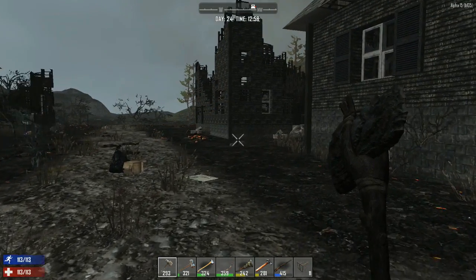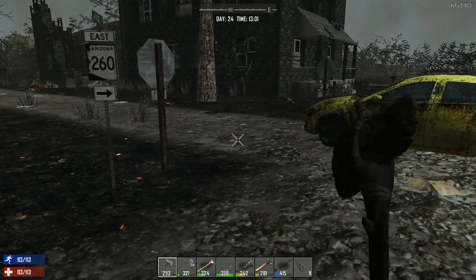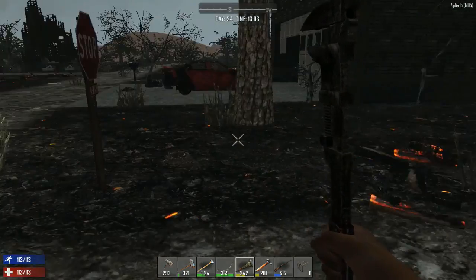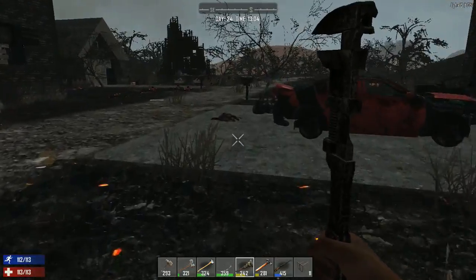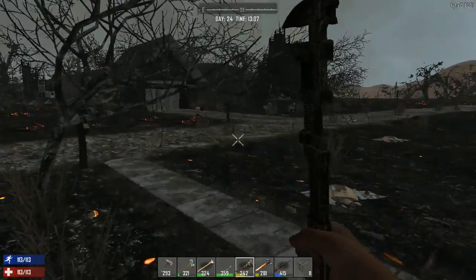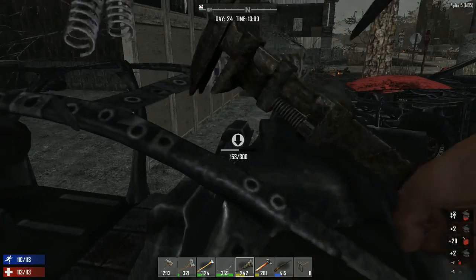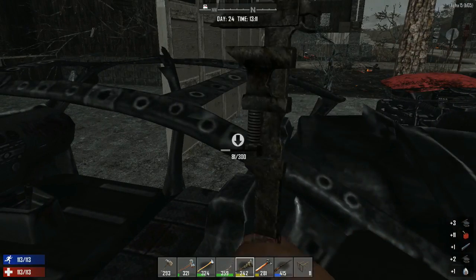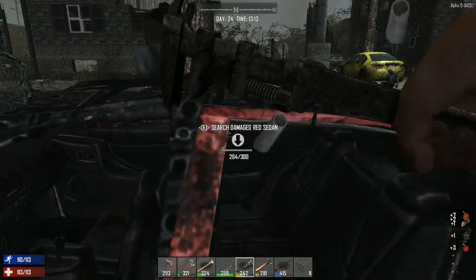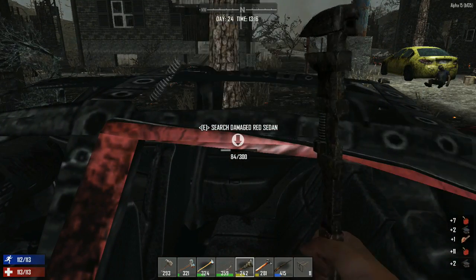Welcome back survivors, the Star of Z here and we are back into Seven Days to Die. I found me a yellow quality wrench — literally found it just seconds after I ended yesterday's video. So we are going to get to work today taking apart some more cars and seeing if we can get a battery. I don't know if the quality of the wrench has anything to do with it, but if it does, we got a better chance at least.